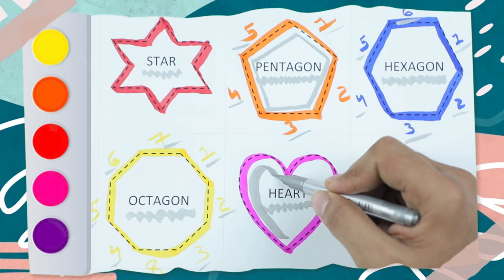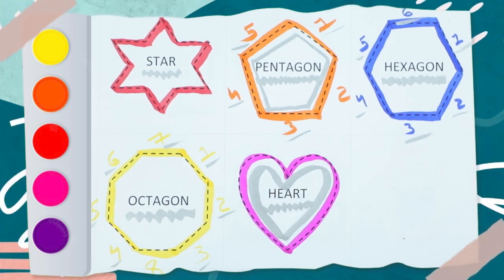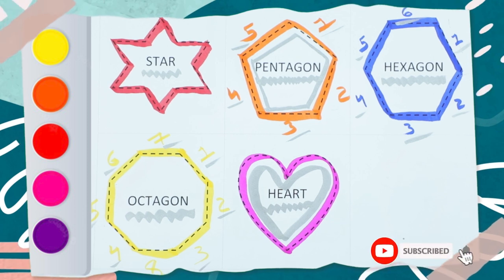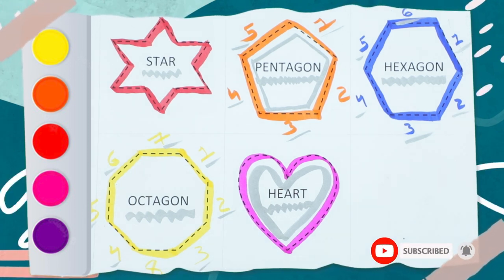It's a pink color — it's a heart shape! Thank you so much. Please like and subscribe. Bye bye, kids! Bye bye!